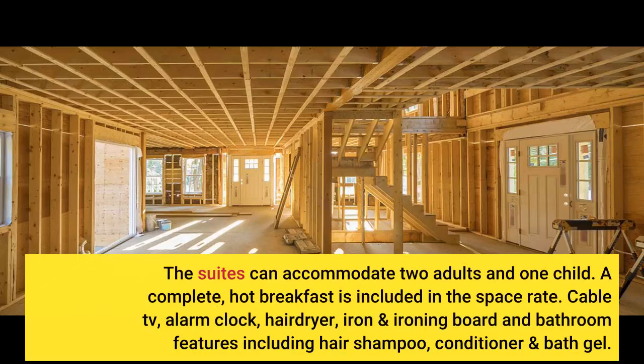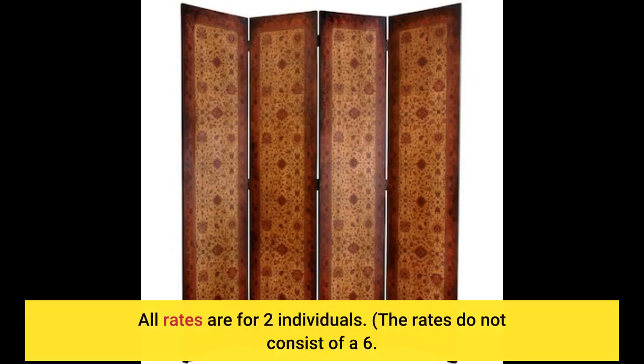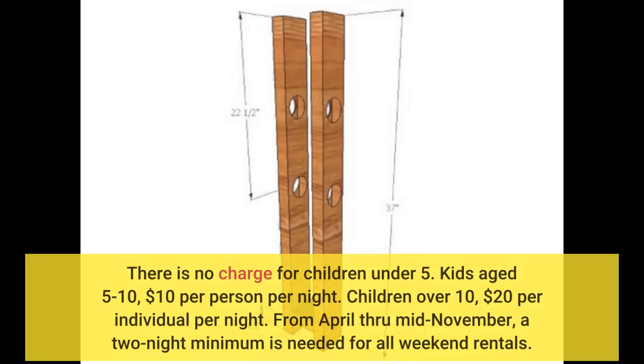A complete, hot breakfast is included in the space rate. Cable TV, alarm clock, hair dryer, iron and ironing board, and bathroom features including hair shampoo, conditioner, and bath gel. All rates are for two individuals. The rates do not consist of a 6. There is no charge for children under 5. Kids aged 5 to 10, $10 per person per night. Children over 10, $20 per individual per night.